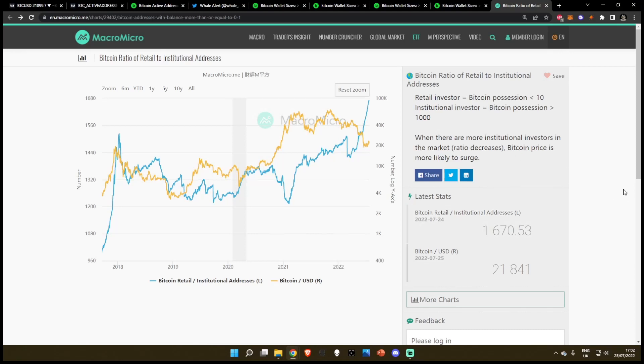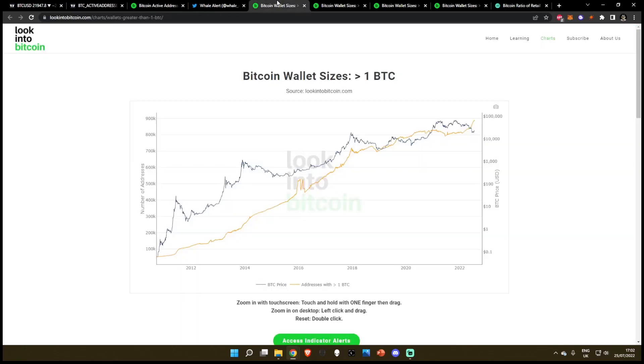All right, everyone, welcome back to the channel for another on-chain metrics update for Bitcoin. So in today's episode, we're going to be whale watching. If you're new to the channel, warm welcome. If you're a veteran to the channel, you should already know what this is. This is a series where we look at what the retail money is doing and what the smart money is doing.